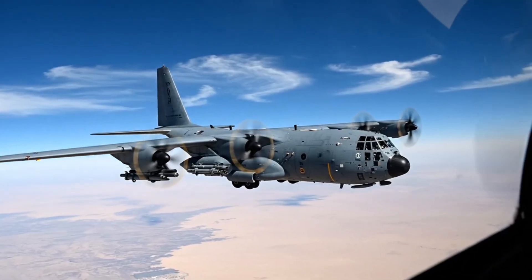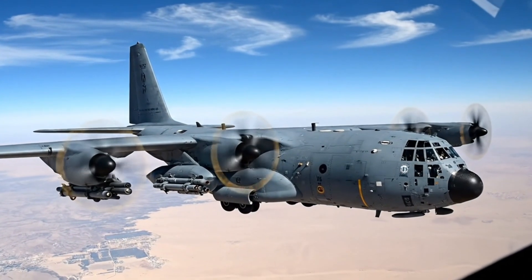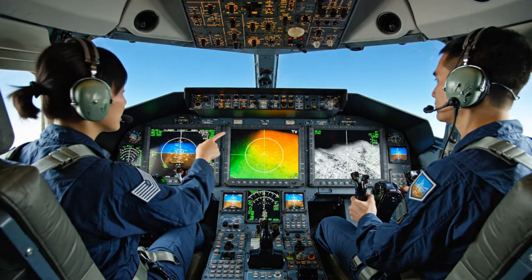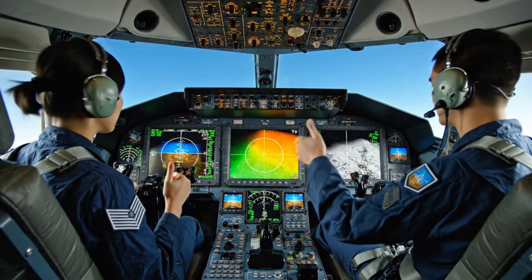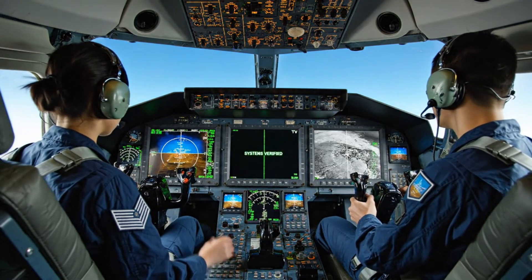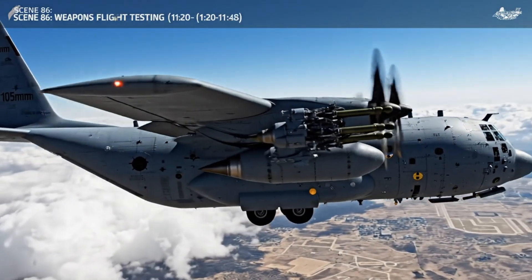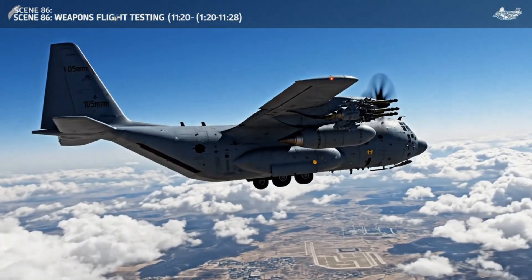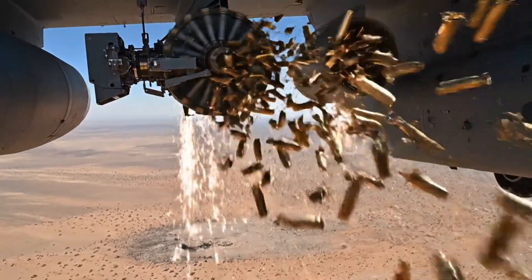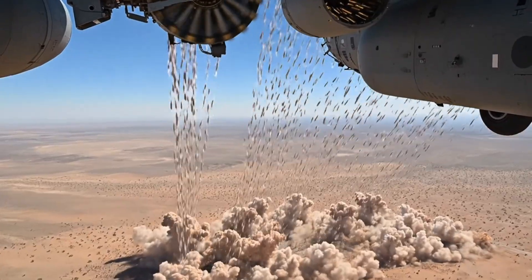Test point three complete. The weapon system vibration levels are well within tolerance. Roger — data looks good from here. Proceed to the next maneuver. Target locked and tracking stable. Confirmed, all systems green. Copy that. Low light imagery is clear — verification complete.